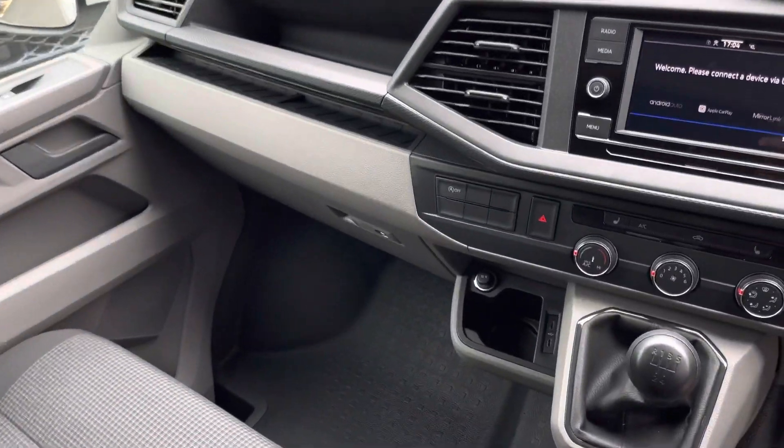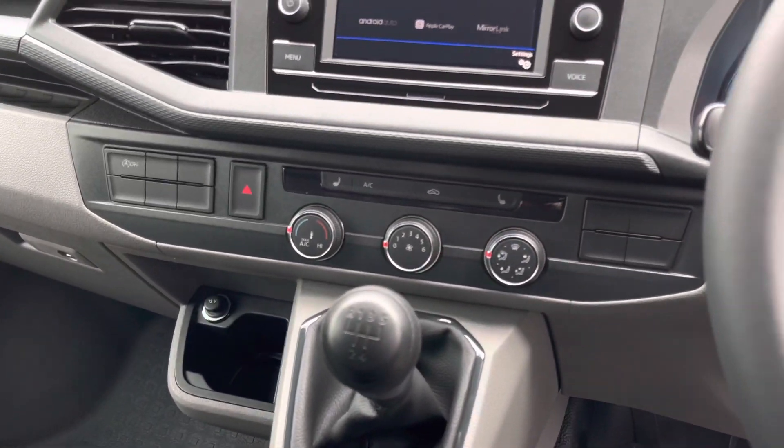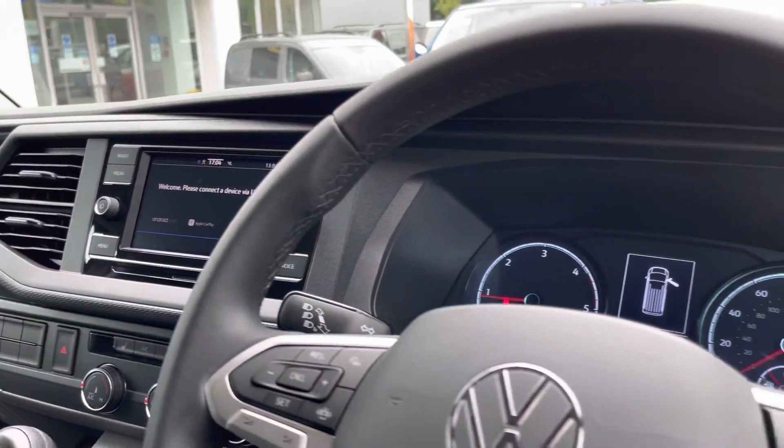The vehicle does come with some excellent creature comforts such as two USB-C charging points and a 12-volt socket. There are also two front heated seats and a 6.5-inch colour touchscreen multimedia system.